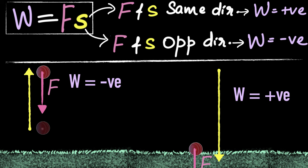So what did we learn in this video? When the force and displacement are in the same direction, we call the work positive. When they are in the opposite direction, we call the work negative.